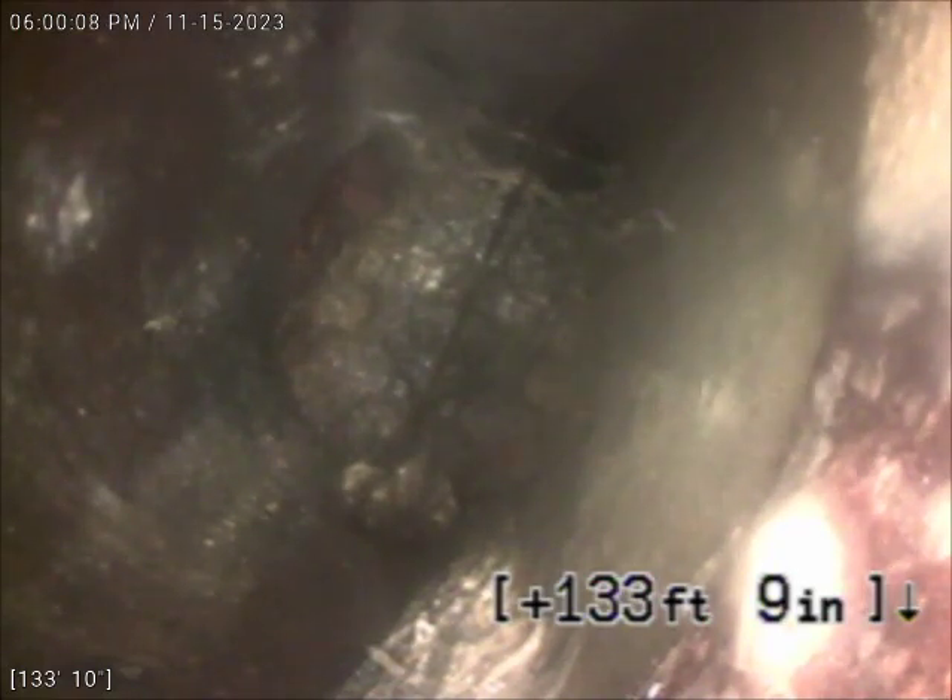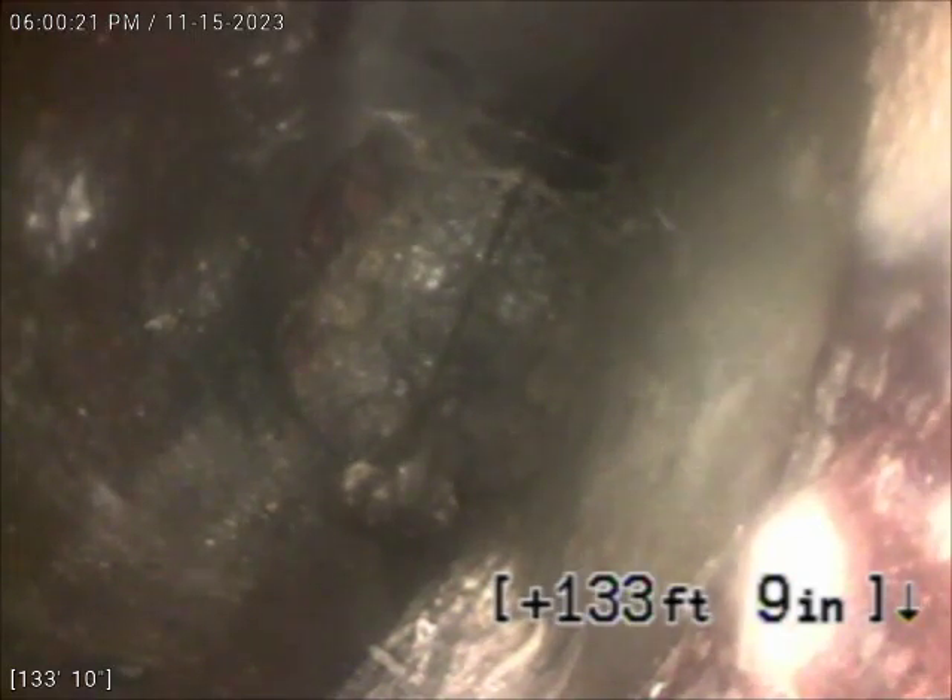Right now we're at approximately 134 feet, and we're in the street. It's a six-inch clay tile. We're looking at a blockage here somewhere in the line in the street. Wasn't able to push my camera past this point, so we'll start inspecting the line from here.